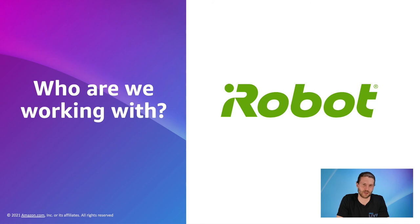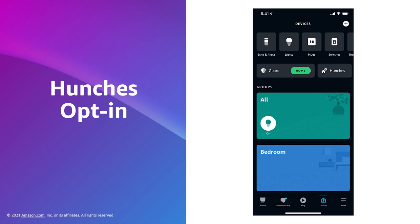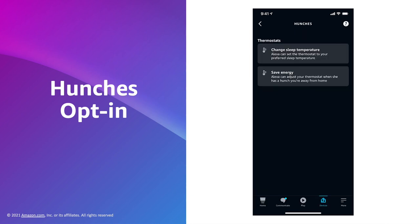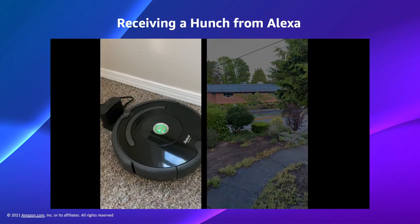iRobot is one of the first companies to onboard robotic vacuums to Hunches. When a customer leaves their home, their iRobot devices will start vacuuming. The opt-in process for robotic vacuums is quick — we go to the Devices page, select Hunches, and select the Setup Automatic Actions button, follow the prompts, and the vacuum is now ready for automation. If Alexa detects that you have left the home, she will tell the iRobot vacuum to start vacuuming.